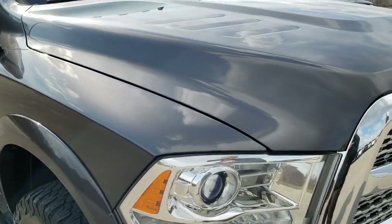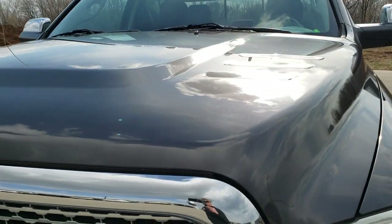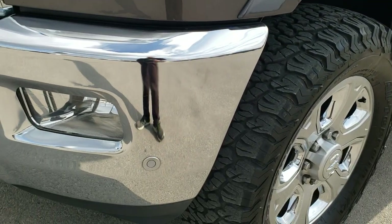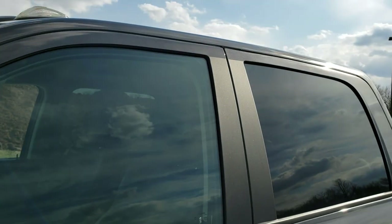Today we are checking out this super clean 2017 Ram 2500 Crew Cab Short Box Laramie. This truck has the 6.7 liter Cummins diesel. It has been fully safety inspected by our service shop, has a fresh oil and filter change, all the fluids have been checked and topped off, and the truck has been gone through mechanically 100% and is 100% ready to go.